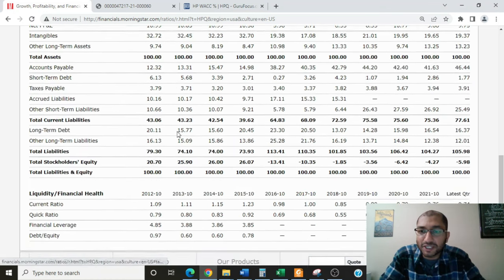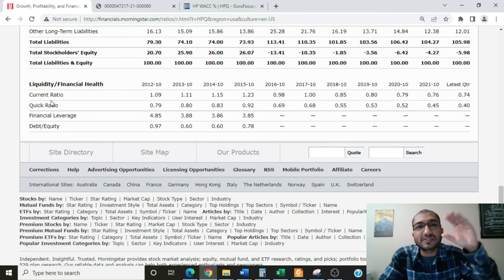Looking at financial health and liquidity ratios: the current ratio compares current assets to current liabilities — ideally greater than 1.0, telling us the company has enough assets to fulfill its liabilities over the next 12 months. Back in 2016 it was 0.98, and for the latest quarter it's at 0.74. The quick ratio is similar but excludes inventory — current assets minus inventory divided by current liabilities — ideally greater than 1.0. Back in 2016 it was 0.69, and for the latest quarter it's 0.40. HP's current and quick ratios are fairly in line with those of its competitor Dell. We do not have numbers for financial leverage and debt-to-equity ratios because the company's equity is negative.